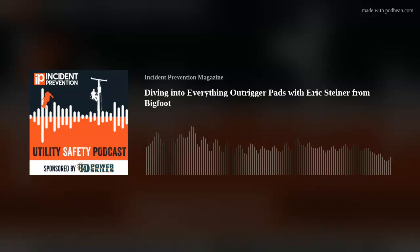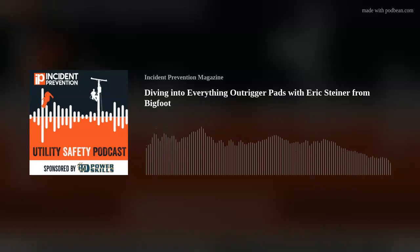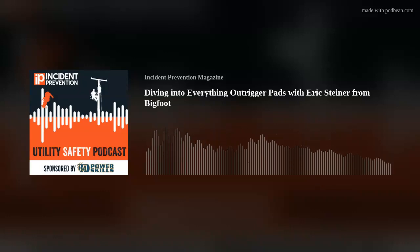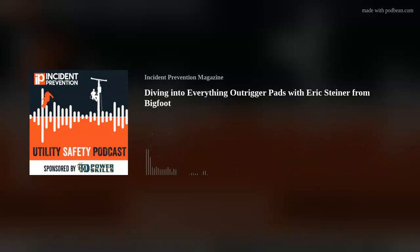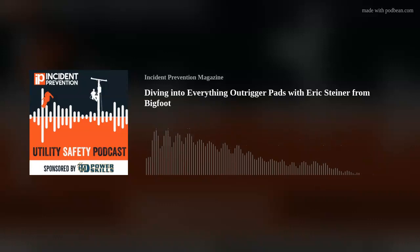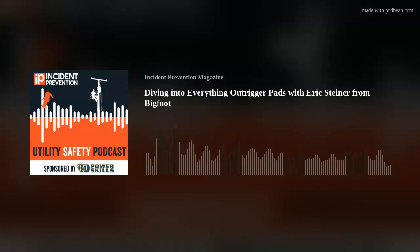Welcome to the Utility Safety Podcast from Incident Prevention Magazine. I have with us today Eric Steiner, who is the marketing director at Bigfoot Construction Equipment. Bigfoot is an American family manufacturer that specializes in outrigger pads. They produce both wood and composite outrigger pads, as well as being the longest in-house manufacturer of custom composite pads. They use American-made materials, are veteran-owned, and manufacture outrigger pads for the safety of hard-working personnel around the world. Welcome to the podcast, Eric.